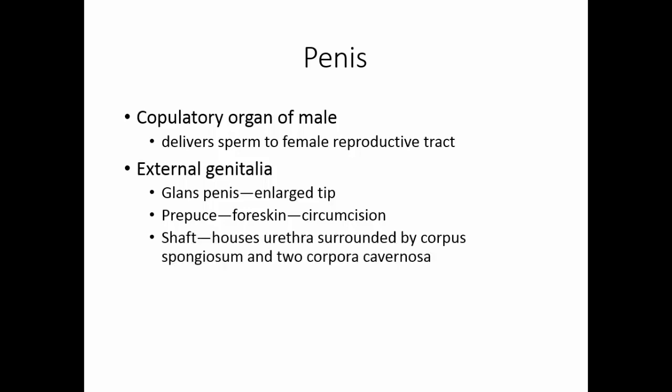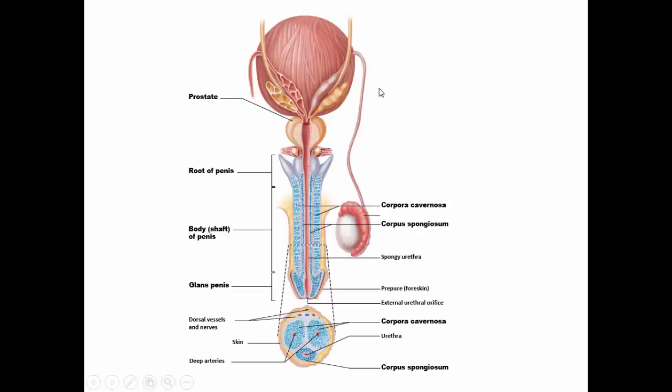The shaft of the penis houses the urethra, which is surrounded by the corpus spongiosum. Also in the shaft are two corpora cavernosa — these are the erectile tissue. When these engorge with blood, the penis becomes rigid. The testis, epididymis, and vas deferens all connect here. The urethra comes from the urinary bladder through the prostate gland and through the center of the penis.